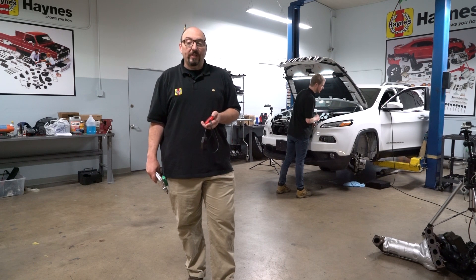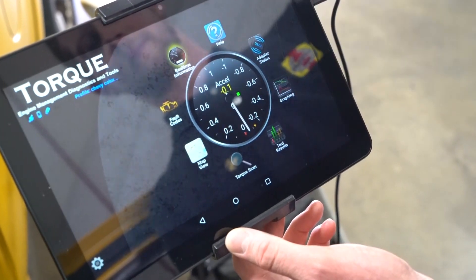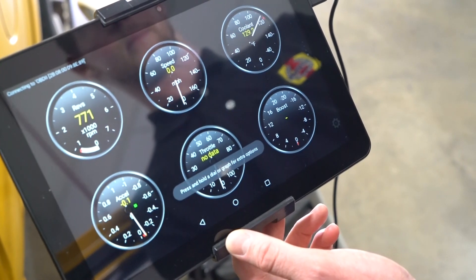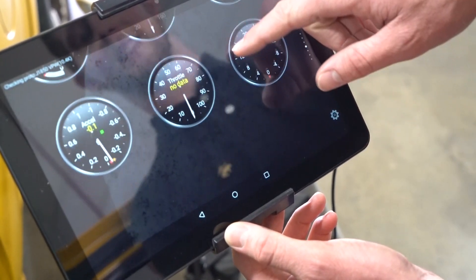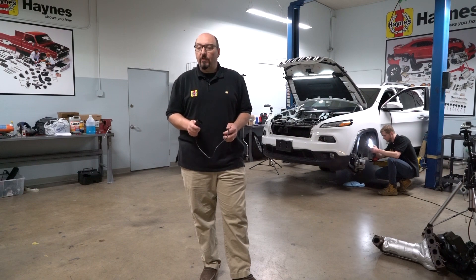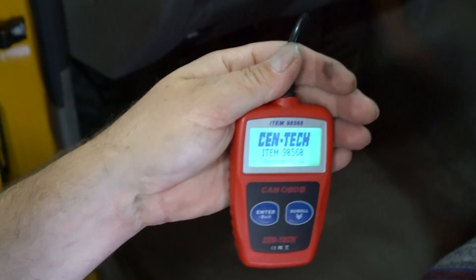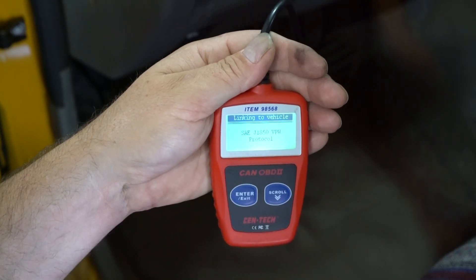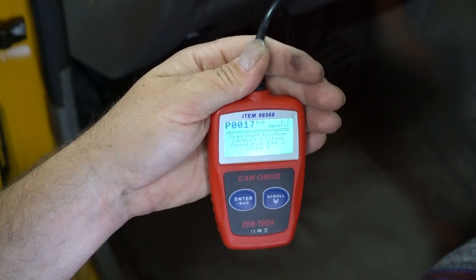These tools range from a simple code reader that will tell you in what area the trouble lies, to sophisticated scan tools that will interface with the computer and display the actual operating parameters of every sensor and output actuator that controls the engine. All of these tools plug into the same diagnostic connector, which is usually located under the driver's side instrument panel. To read a stored code, it's usually just a matter of plugging in the tool and turning the ignition key to the on position. The code will then appear on your code reader's display.